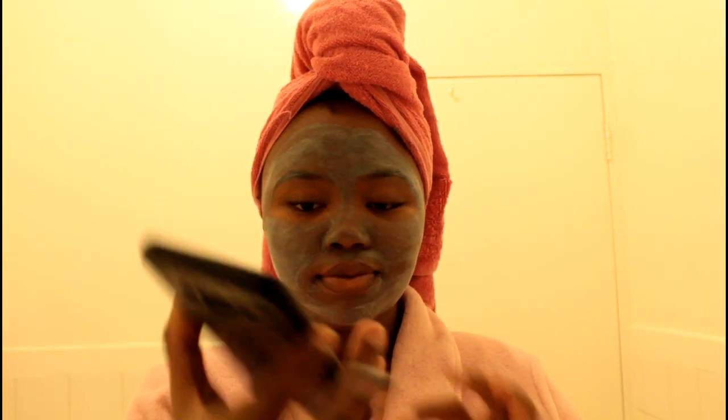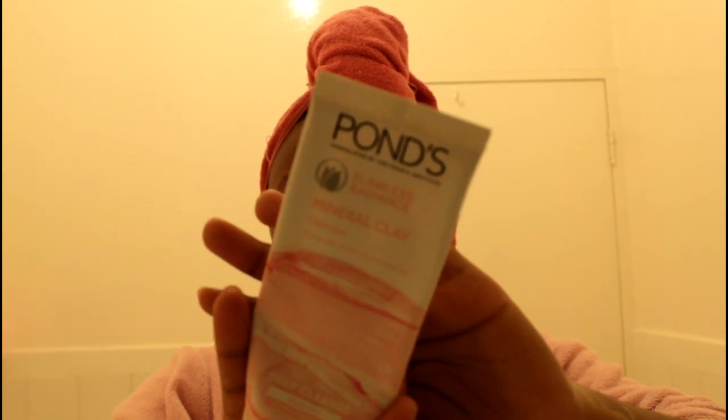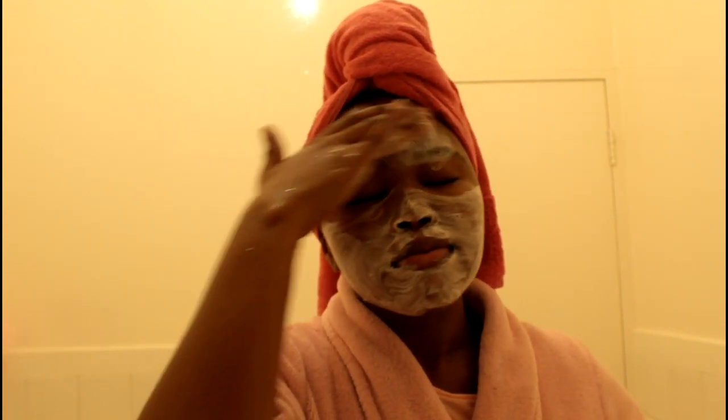I set a timer because I have to time myself. Five minutes is over — I'm now rinsing off my face using only tap water, then drying off with a cold face towel. I usually wash my face using this cloth; it's very hygienic. Moving along, I'll be using my Flawless Radiant Mineral Clay Cleanser, applying it around my face to achieve that flawless, clean look.